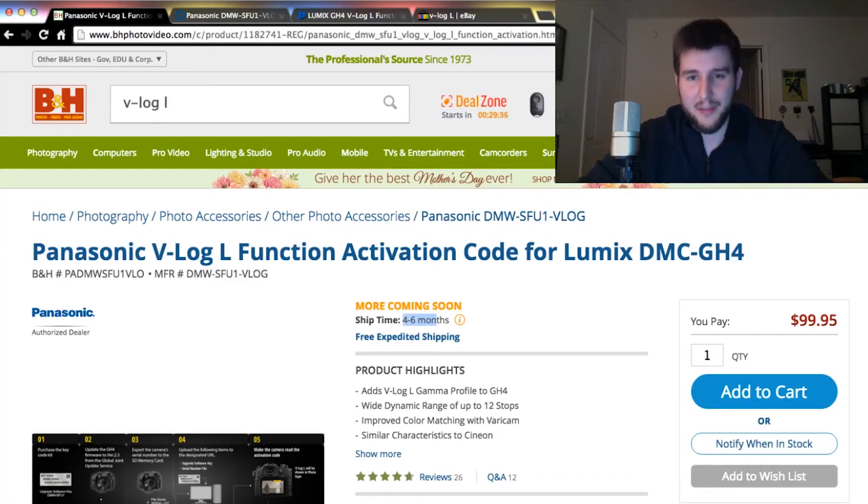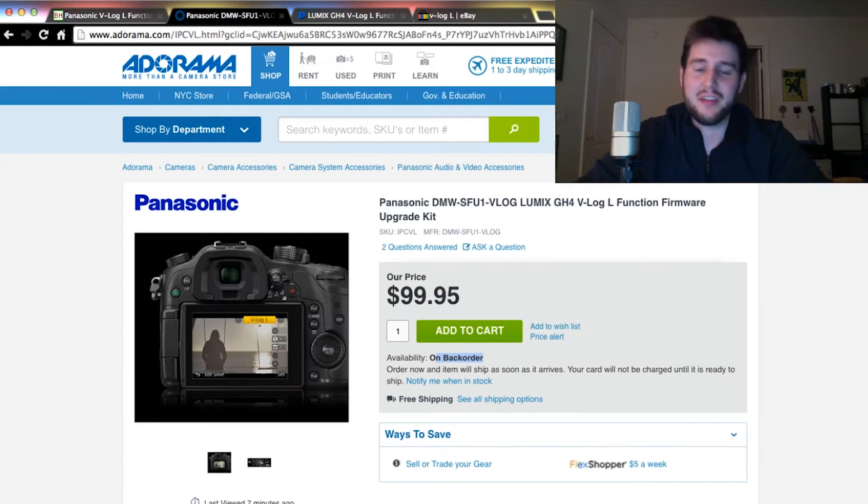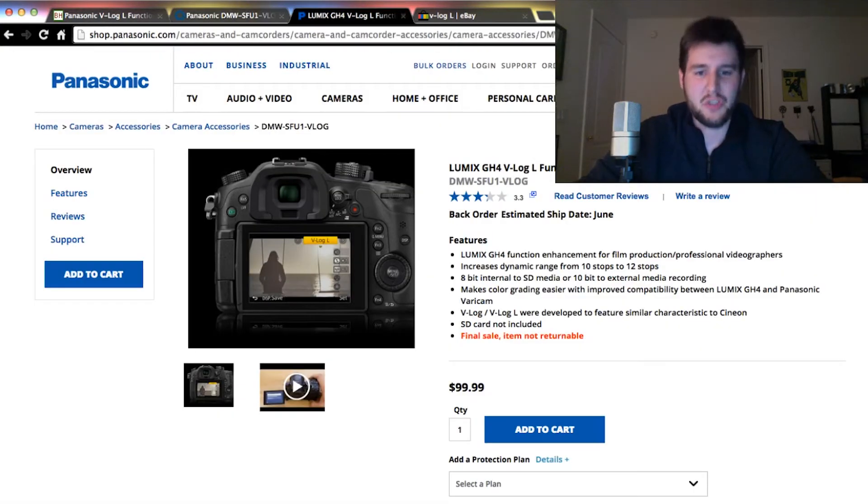If you've been looking to buy the V-Log L upgrade for the GH4, unfortunately you're out of luck. Everywhere online is out of stock. If you look at B&H, they say more coming soon in four to six months — yeah, right, that's real soon. If you look at Adorama, again, on backorder — order now, an item will ship as soon as it arrives, probably in four to six months. Even Panasonic's official store online says backorder, estimated ship date June.